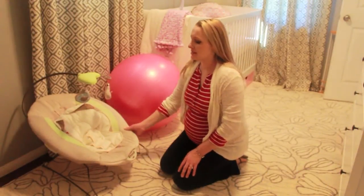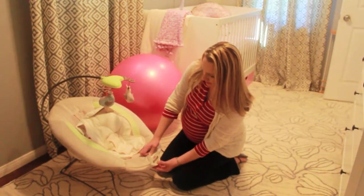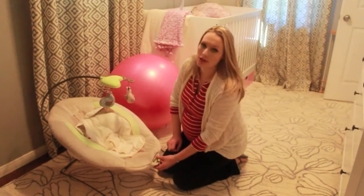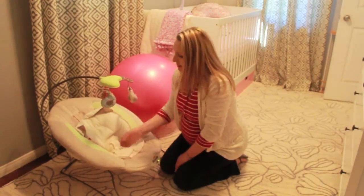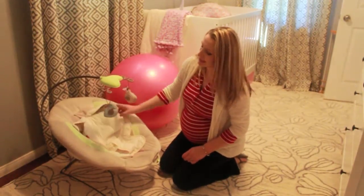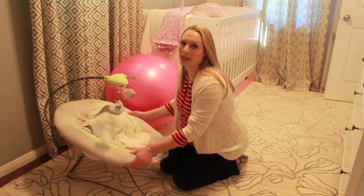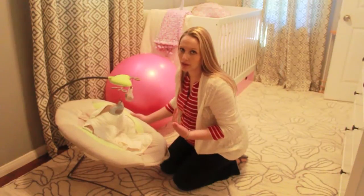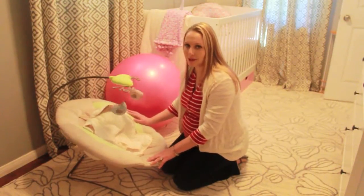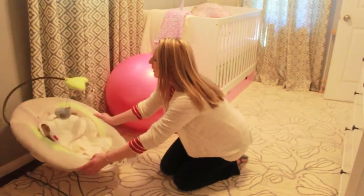The next item is the Fisher Price My Snuggabunny bouncer. It's a little bouncer for the baby — it plays music, different nature sounds, has volume control, and also has a vibrating button to soothe the baby. You can strap her in, and the little toys just dangle. This seemed like a really important item to me — I can keep my eye on her in the kitchen, put this on the table while I'm preparing dinner, or bring it into the bathroom when I take a shower. Friends' babies, when they're a little older, can actually start bouncing themselves in it, which is really adorable. This was on our registry and retails for about $55.